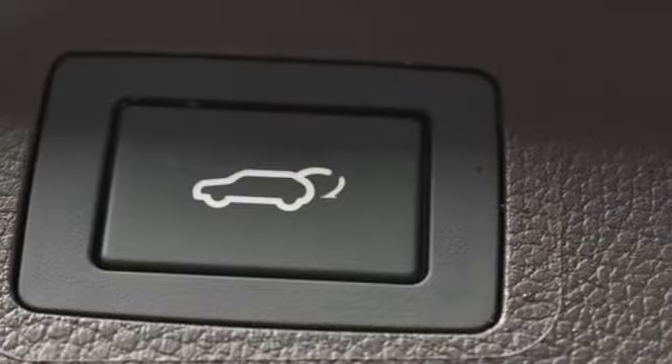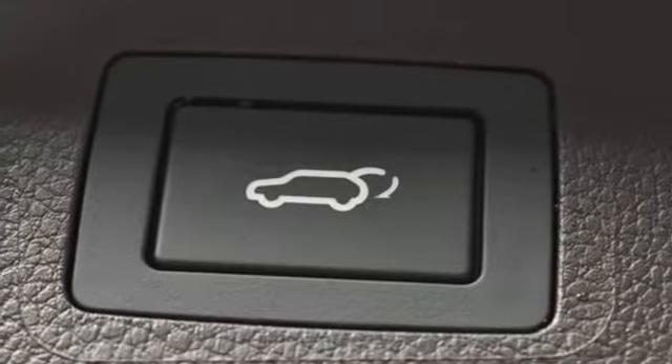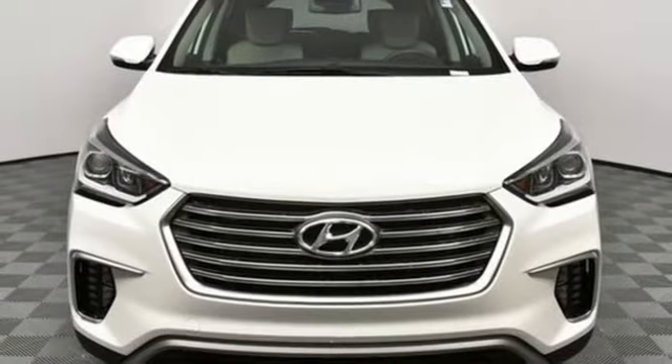External memory control, hands-free lift gate, remote engine start smart device, and power heated mirrors.